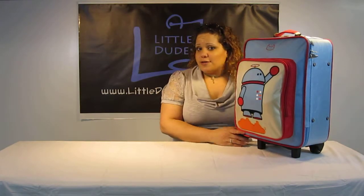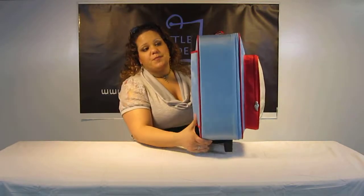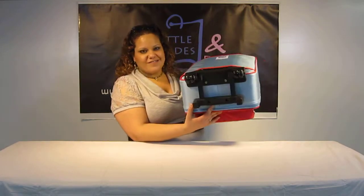So first of all, I wanted to show you guys the angles. We have it from the front, here it is from the side, the back, the bottom, and the top.